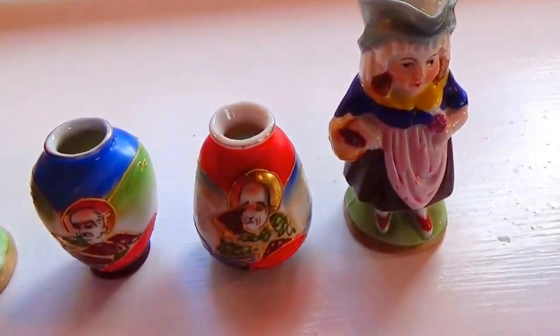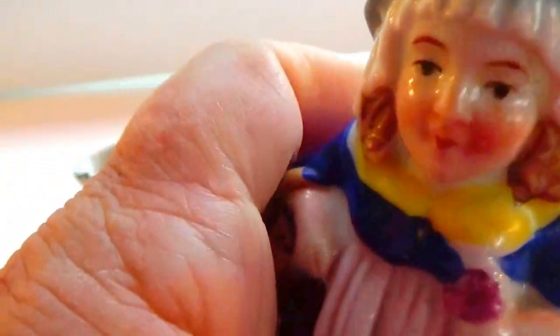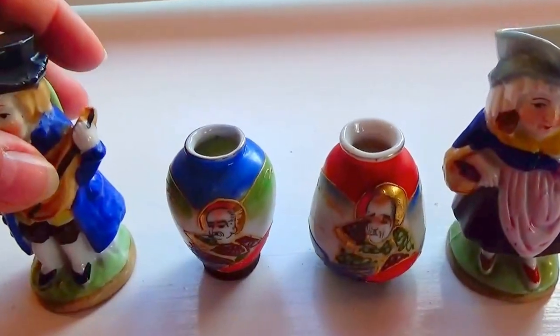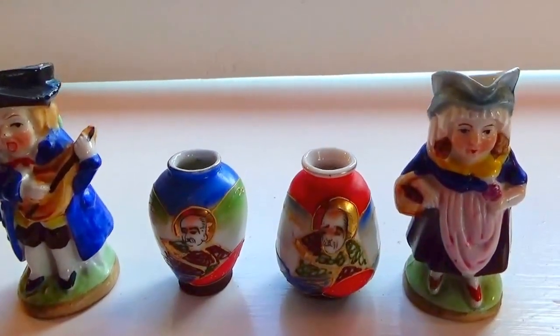I thought these would just make very good knickknacks. Of course you're gonna have the little girl to go with the little boy — again, just made in Japan. Little knickknacks. Sometimes the kids will pick up little flowers outside, so they make good little tiny vases in a way.